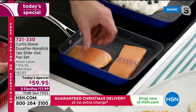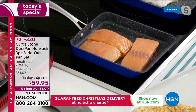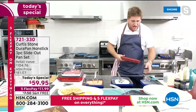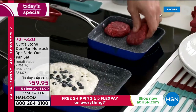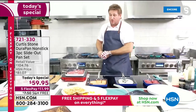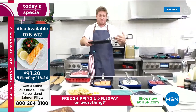With the DuraPan, cooking in oil is optional — you can use some, but you absolutely don't have to. Chef shows that four pieces of salmon fit in the medium pan, and the small pan fits four sliders. So many incredible options across all three sizes.